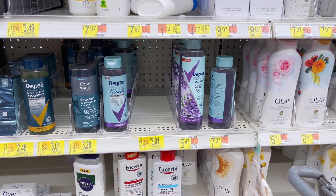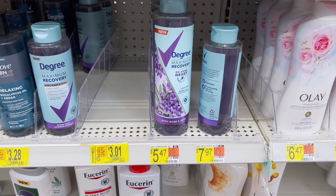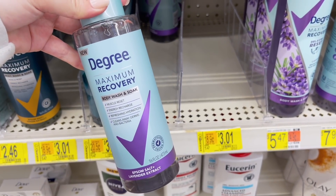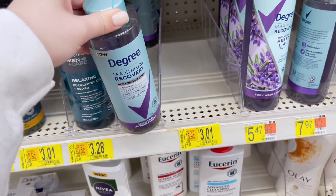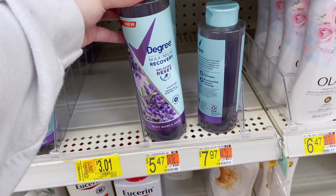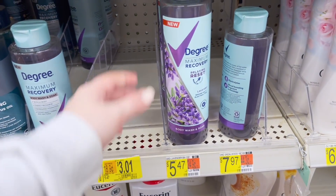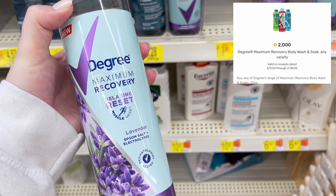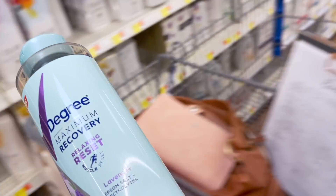Next up we have a nice freebie on the Degree Body Wash. I thought this was going to be for the smaller bottles which are on clearance, but the rebates are only valid for the 22 ounce. It's priced at $5.47 — you're getting a little more bang for your buck. We're going to grab the 22 ounce, submit to Ibotta for $2 back and to Fetch Rewards. Check to see if you have an offer for $2 back as well, and then submit to the coupons.com app for $2 back, making this free and a 53 cent money maker.